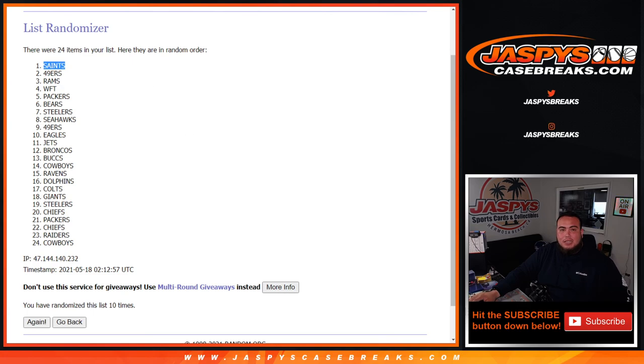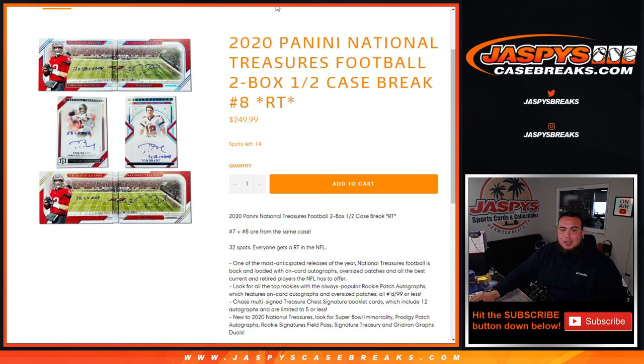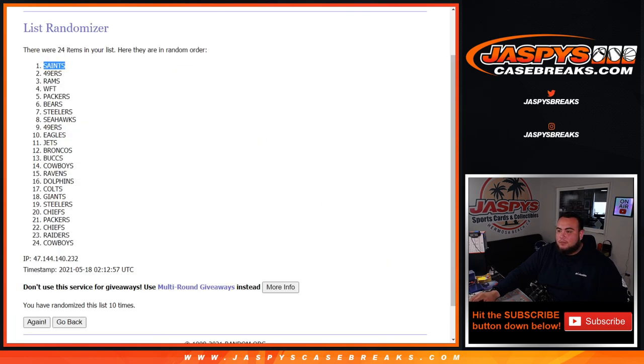Appreciate it, guys. This was NT Football. I already put up the next half on the website — 14 left plus a couple fillers. JaspiesCaseBreaks.com — we'll see you next time.